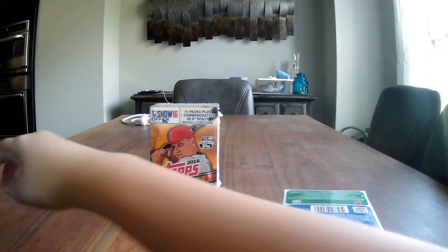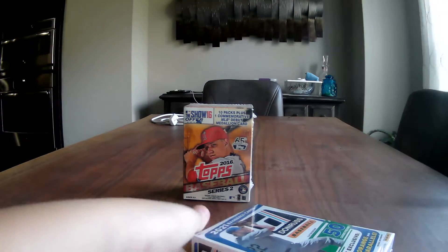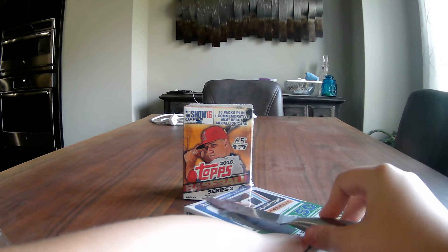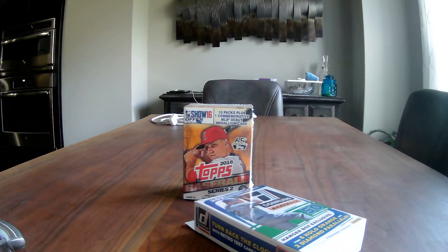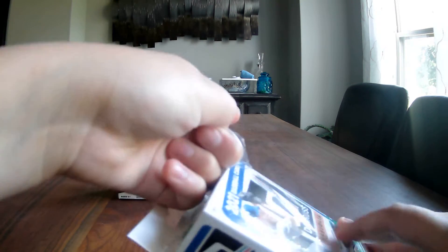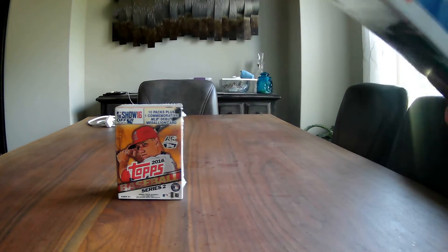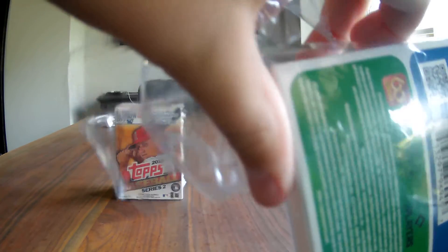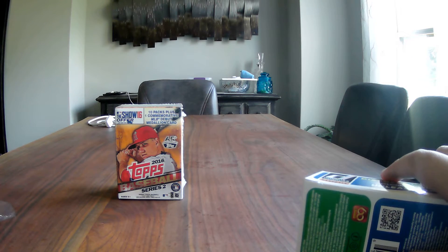Okay, I'm going to open the Donruss hanger now. In 2021 Donruss, the key players you're looking for are Ke'Bryan Hayes, Jake Cronenworth, and Ryan Mountcastle. For 2016, you're mainly looking for Kris Bryant, Miguel Cabrera, and Aaron Nola.